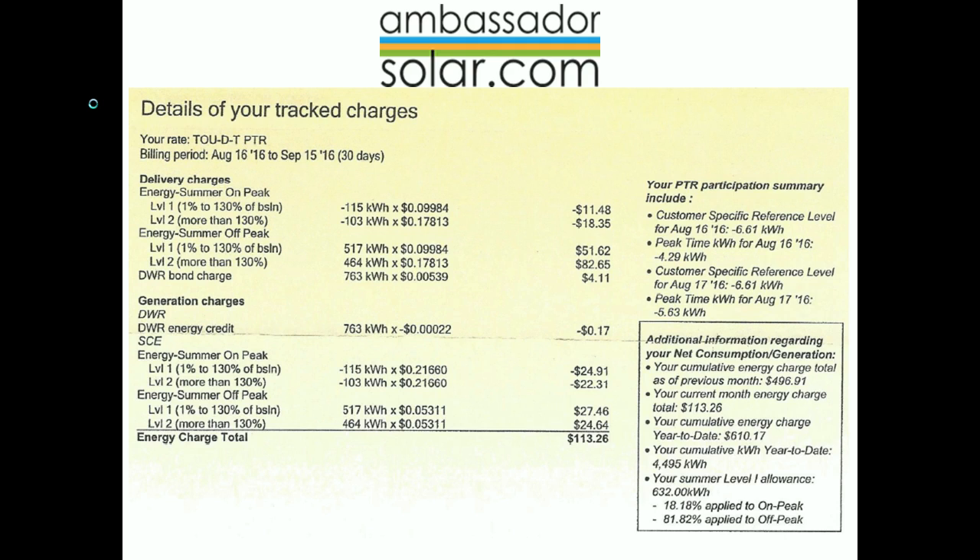After you go solar, you'll want to pay very close attention to page four also. This breaks down in detail a lot of information about how you used your power and when you used it. But most importantly, you'll want to pay attention to the new box that gives additional information regarding your net consumption and generation.